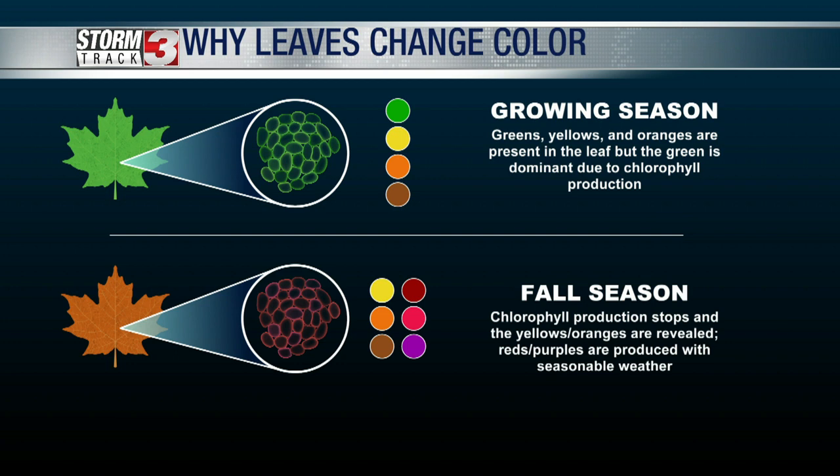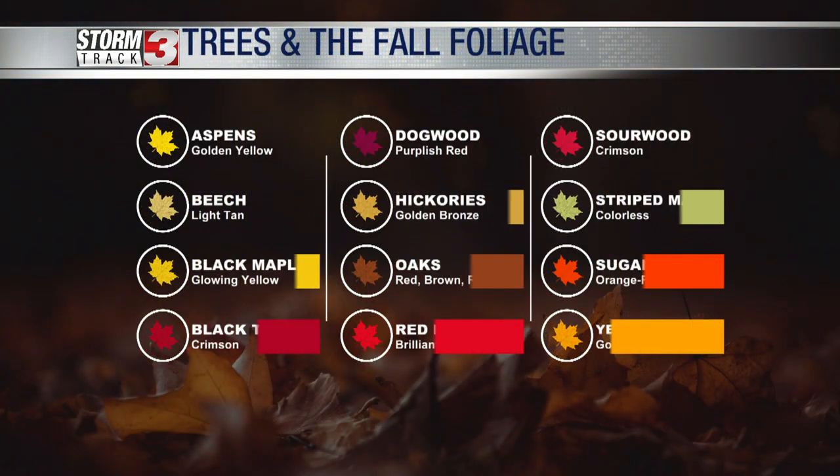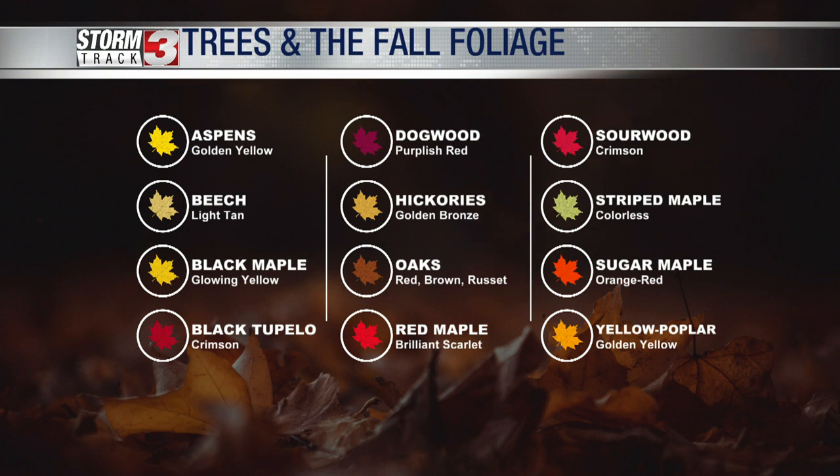As we head into the fall and then winter seasons, there's less sunlight, so leaves aren't really able to photosynthesize, and that kind of kills the chlorophyll inside and helps them change those beautiful colors. Depending on what trees you have around you or what you're seeing is actually what changes the pigments.